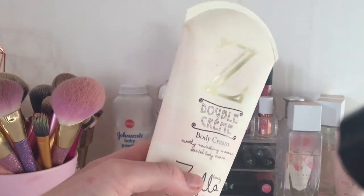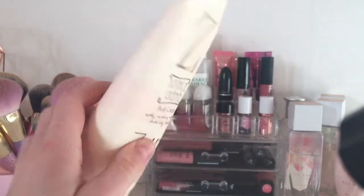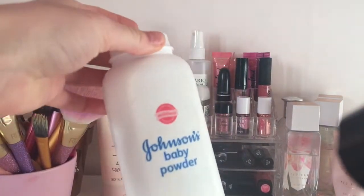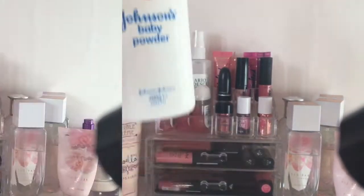Over here I have my Zoella cream — I like to use this all over my body and it smells really nice, like macaroons. I think I got this for Christmas or my birthday. And then just behind that I have my baby powder, which I use as a loose powder to bake my face with.